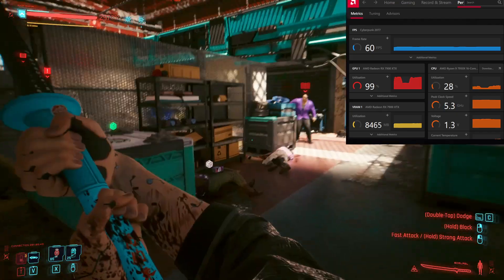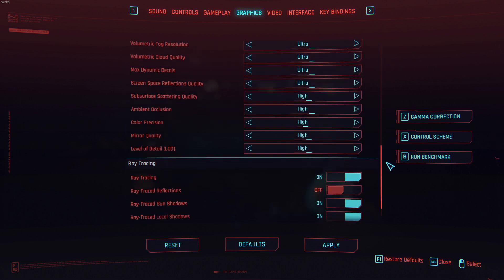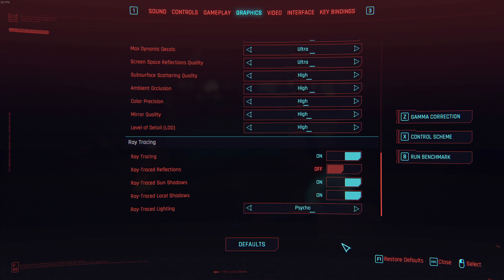100% of the time I would sacrifice boosting ray tracing quality in favor of a consistent FPS. In pursuit of that, I found the sweet spot to be setting ray tracing to medium, then going in and changing ray traced lighting to psycho and keeping ray traced reflections off. Obviously, while nice to have, ray traced reflections are the real performance killer here. Of course there are tweaks to squeeze better performance out of these games, but as someone who only has a monitor that can do 4K 60, I'm more than happy with these results.